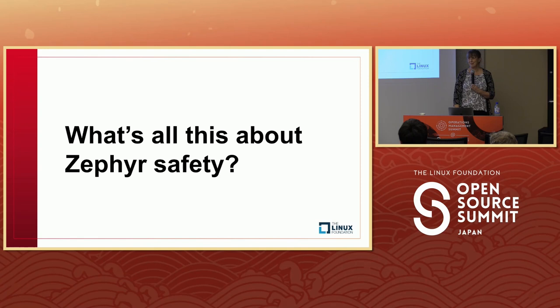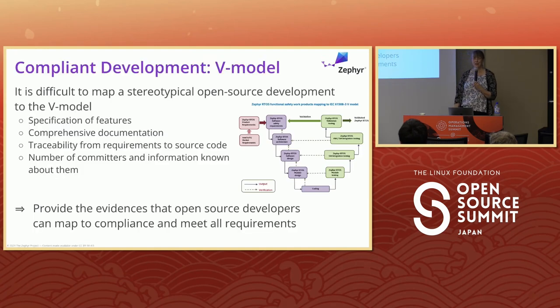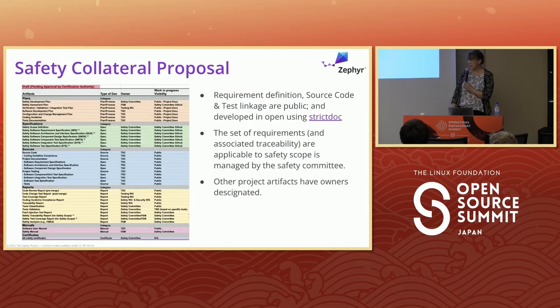What about Zephyr and safety? Many people want to work with a V-model process, and it's typically been difficult to map stereotypical open source development to a V-model. Getting this evidence pulled together has been something the project wanted to pursue because of the environments it wants to be deployed in. We've done a fair amount of analysis of safety requirements, access, and management. Some documents are private to members, others are public for everyone. Anything to do with the code is pretty much public, and we're going to make requirements public as well.